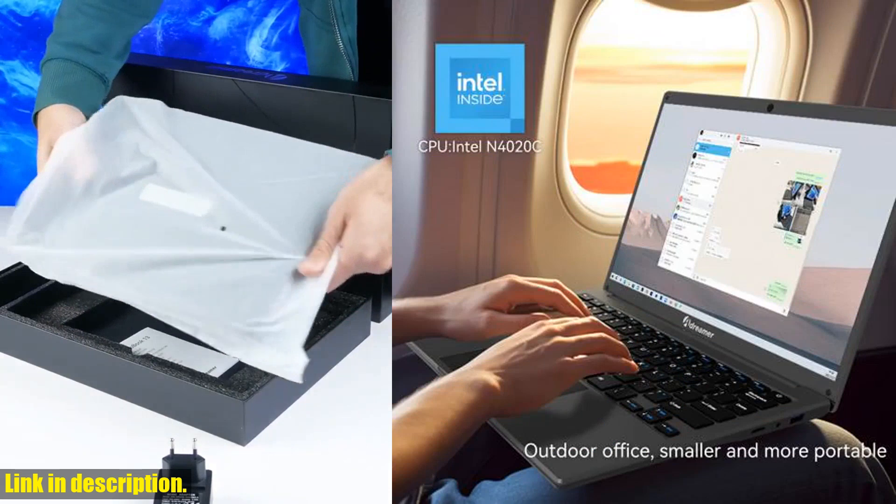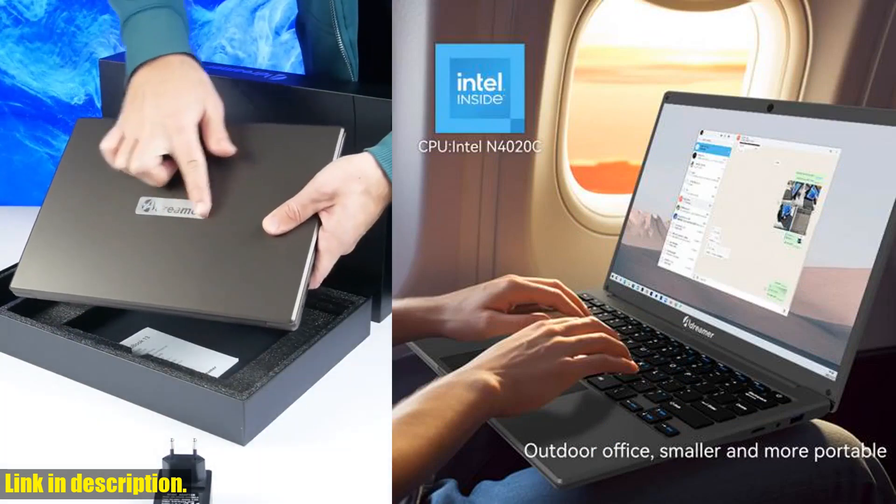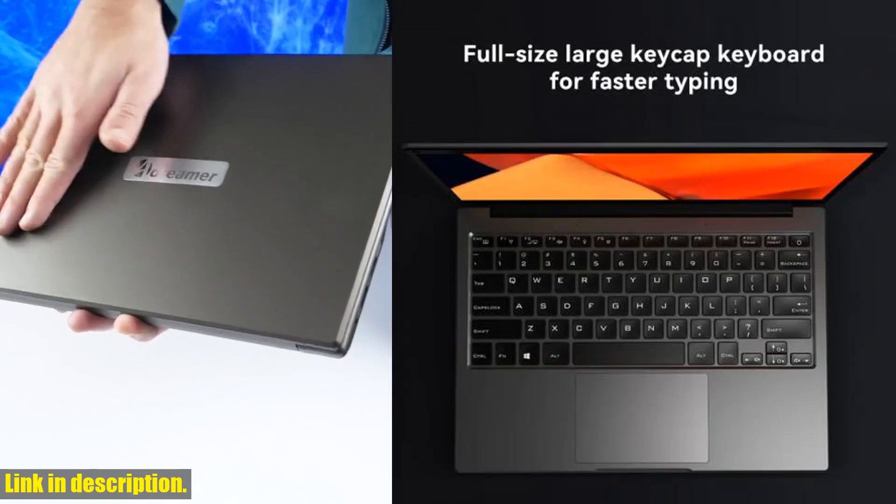Plus, the ultra-quiet cooling design ensures that you can work or play without any distracting fan noise.